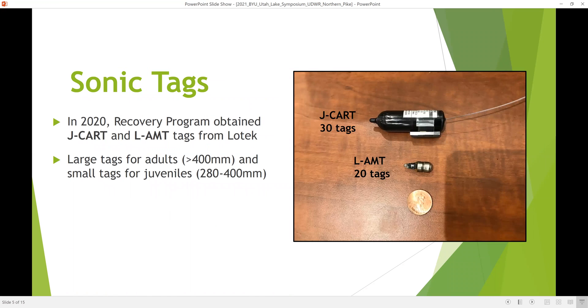In 2020, the recovery program obtained 50 tags — 30 of the larger tags and 20 of the smaller tags — with the larger tags intended for adult fish generally over 400 millimeters, and the smaller tags for juvenile fish. Eventually, however, all of these tags ended up going into adult fish.